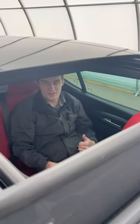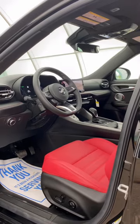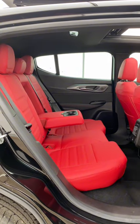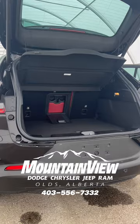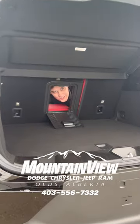And she's got a one-touch sunroof. Now it may be cold out this weekend, but the savings sure are hot. You can get this puppy for just $53,325 plus GST, only at Mountain View Dodge. So come on down to Mountain View Dodge and we can get you into this thing today.